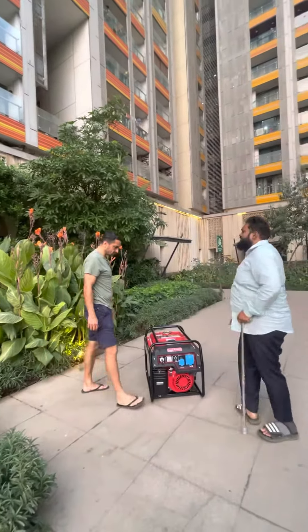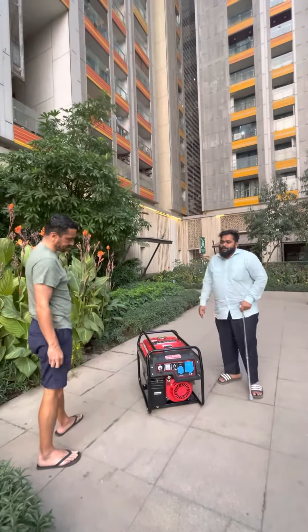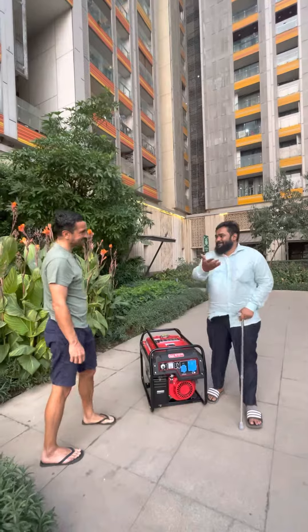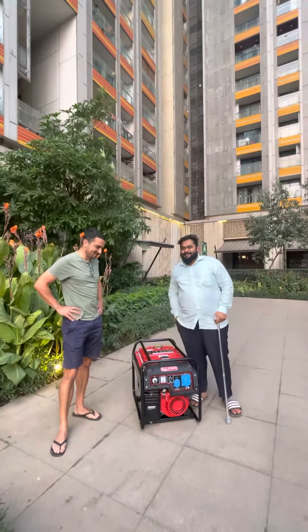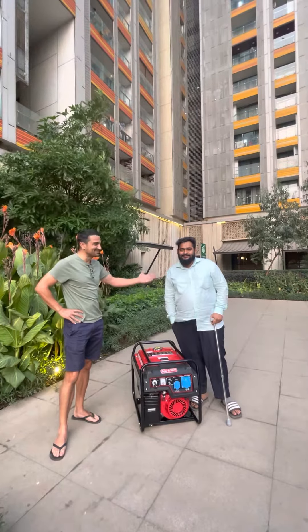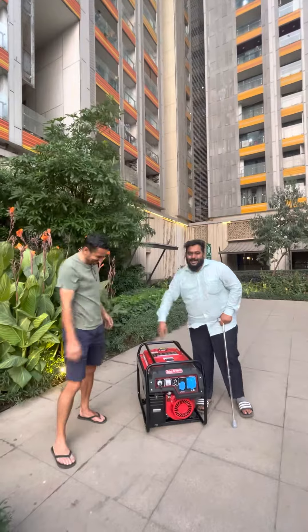All appliances will run on this product. So sir, tell something to the viewers — how was the product and the service till date? Very good service so far, so good. Let's hope the generator works well. Thank you for giving us a chance to serve you. Thank you so much, sir.